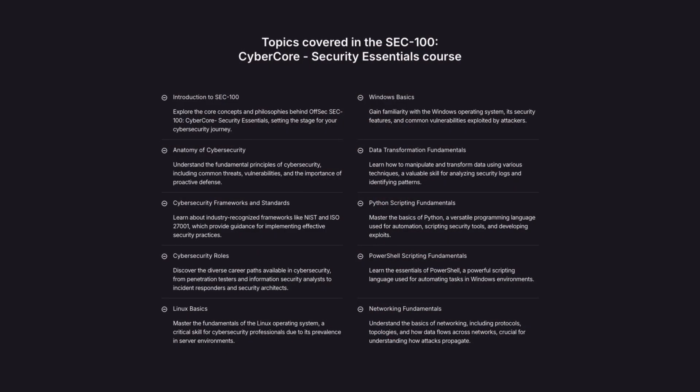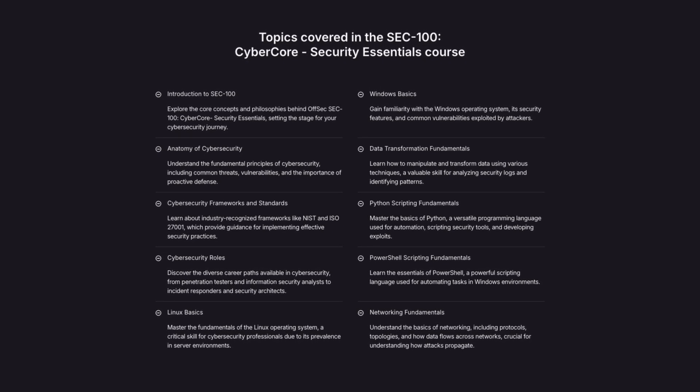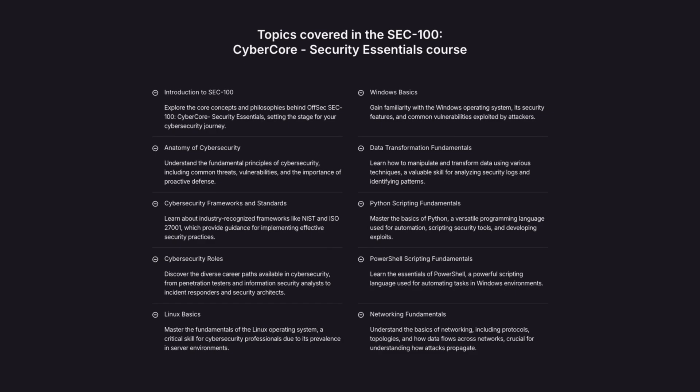When it comes to the skills you'll actually learn, some include the basics of Python scripting, PowerShell scripting, networking fundamentals, Linux basics, offensive and defensive security techniques, system administration and hardening, and understanding cybersecurity frameworks like ISO and NIST. Getting hands-on experience with these skills is a game-changer when going into your first entry-level role, because you can start making an impact from day one. You'll also be able to add these skills to your resume to show employers you have a solid foundational understanding.